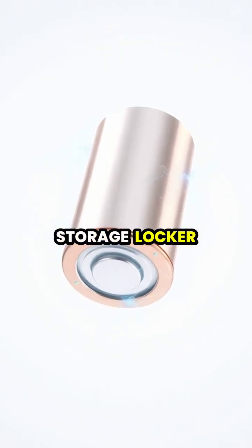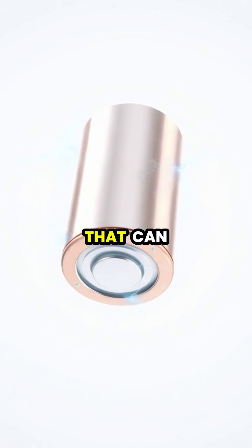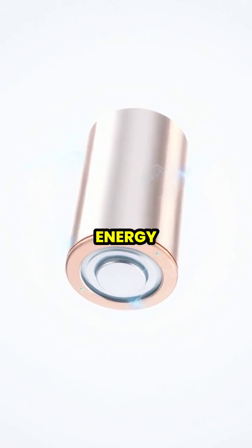A battery is like a chemical storage locker for electricity, packed with special materials that can hold and release electrical energy.